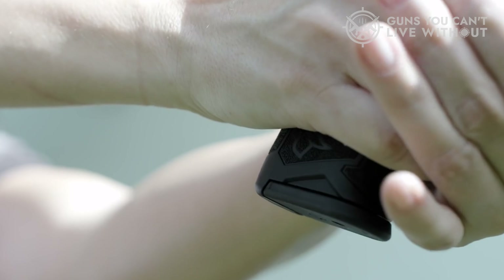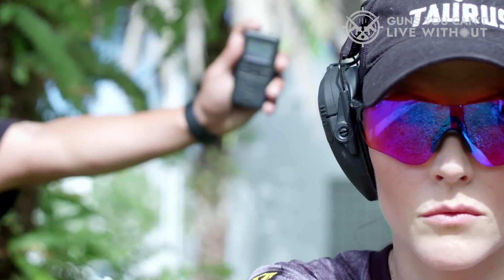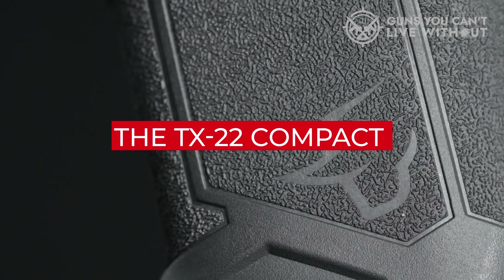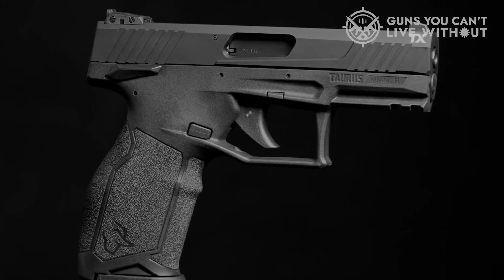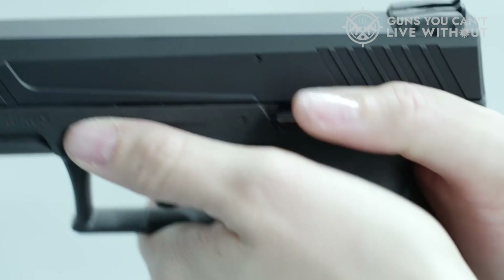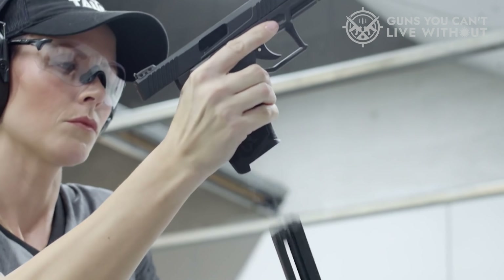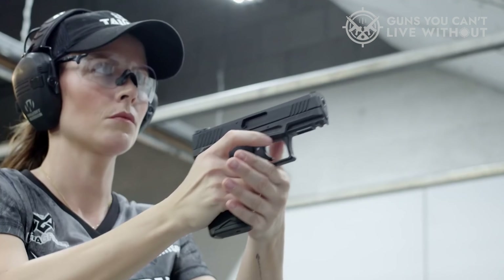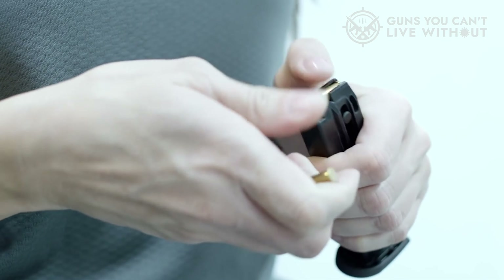It houses a 13-round staggered column magazine, a threaded barrel, and an accessory rail positioned ahead of the trigger guard. The TX-22 Compact employs Taurus's exceptional performance trigger system, contributing to its accuracy and making it a pleasure to fire. From an ergonomic standpoint, the TX-22 Compact has been meticulously designed, featuring a comfortable textured grip and easily reachable safety and magazine release buttons. With the introduction of the TX-22 Compact, the total number of TX-22 models now stands at 16, showcasing a broad array of configurations to cater to diverse shooting requirements and preferences.